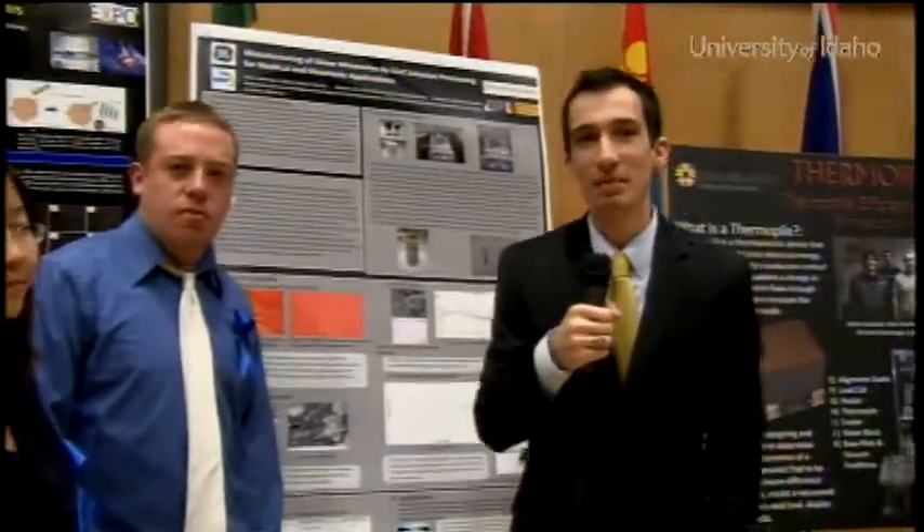Adam, thank you very much. Again, my name is Damian Ball, and this is the 18th Annual College of Engineering Design Expo. Thank you.